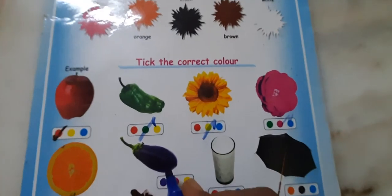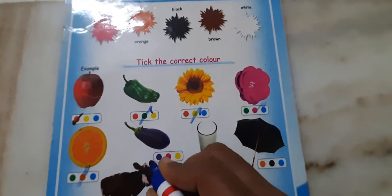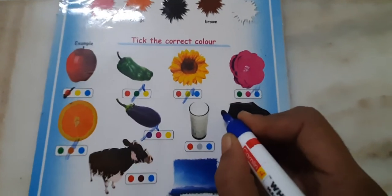Next, brinjal. Purple. What is the color of brinjal? Purple. Then milk. White.